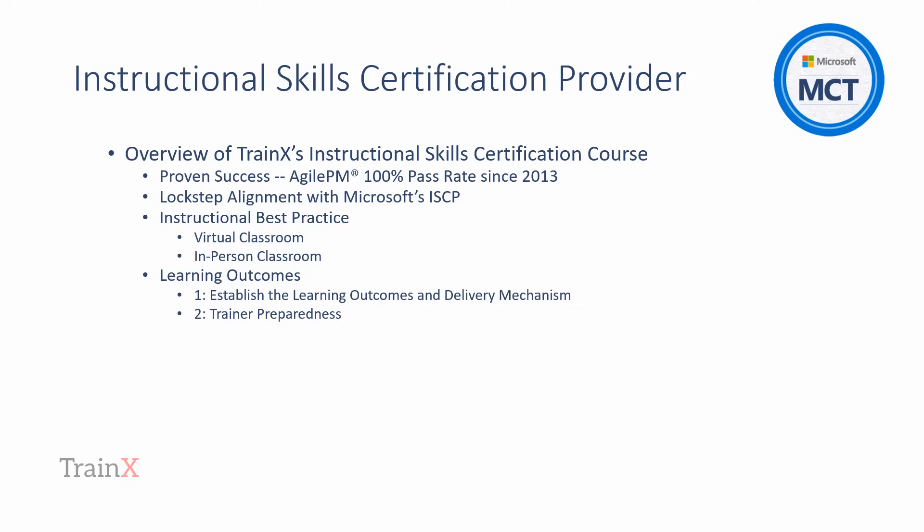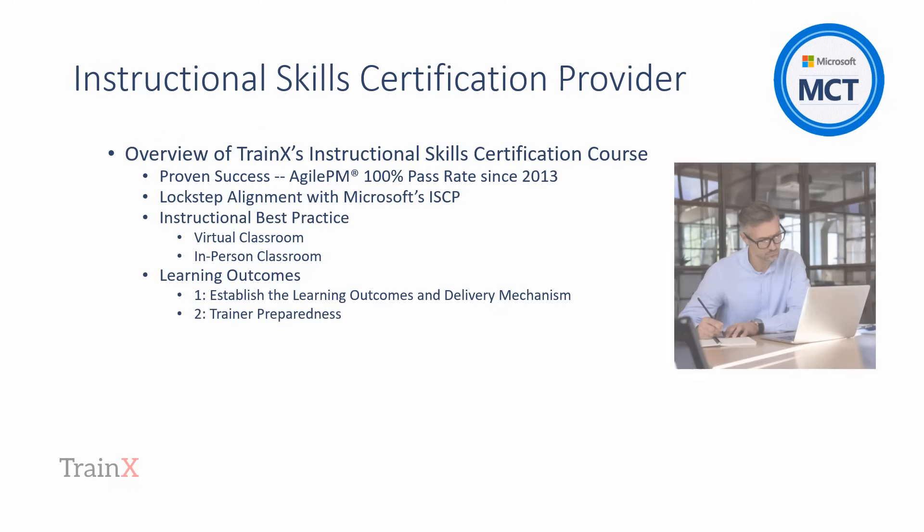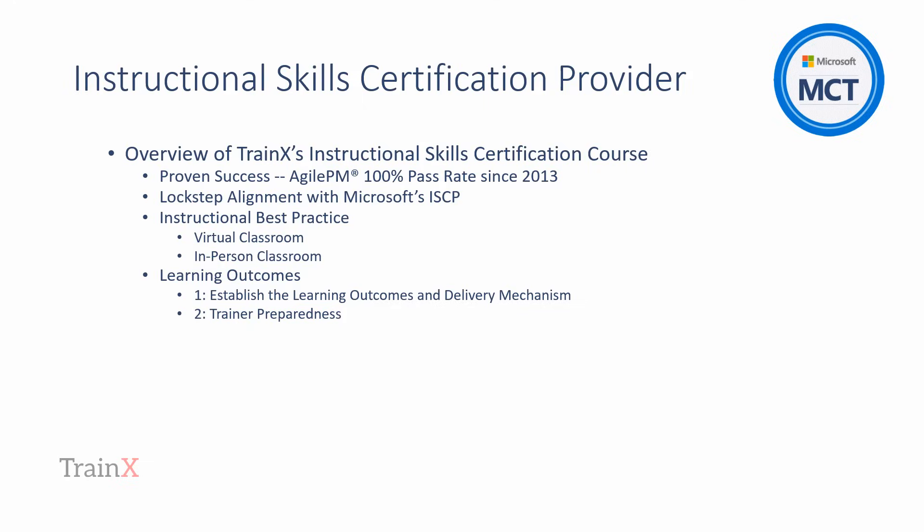Learning Outcome 2: Trainer Preparedness. Microsoft's MCT Agreement in conjunction with their training services partner agreements are very specific about preparedness from both a technical knowledge and skills perspective and also from an instructional practices one. This section of TrainX's Instructional Skills course emphasizes trainer preparedness by practicing the delivery of the training according to the instructional design. Utilizing the virtual or physical classroom features effectively, along with the specified media such as whiteboards, software demonstrations, chat, breakout rooms, and so on, all add value.